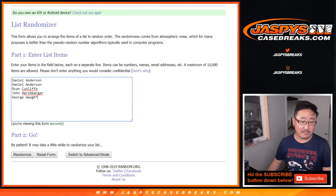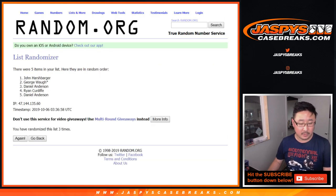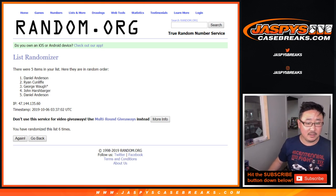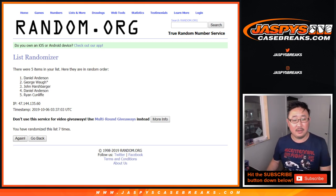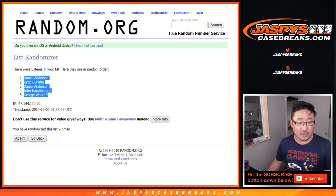Six into three, nine times. And after nine randomizations we have: Daniel, Ryan, Daniel, John, George.